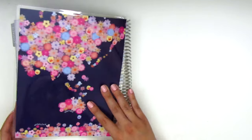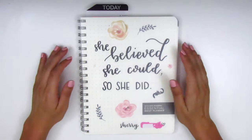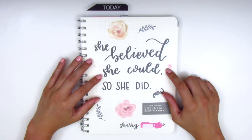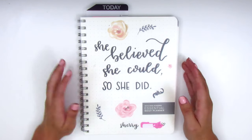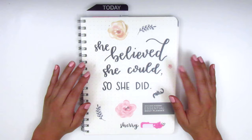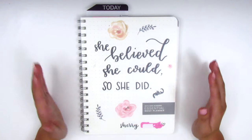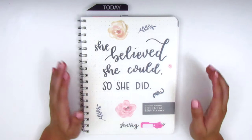Let's move on to the next planner. As I mentioned, this is my work planner for the upcoming school year — it's called the Academic Essential Daily Planner and I got it on Amazon. My friend Rachel from Gathered Plans helped me find it because I was really frustrated trying to find a new work planner. I'm a little picky about work planners because I need it to be really functional, or else I'll be completely disorganized at work.